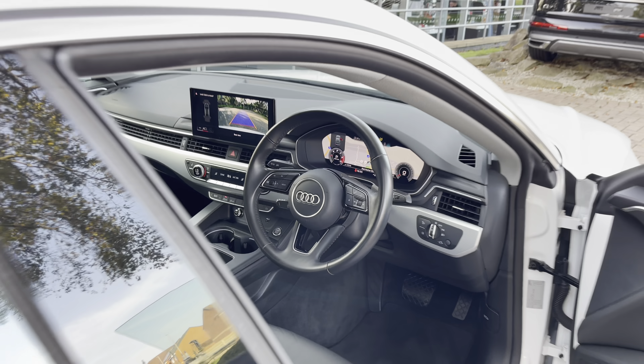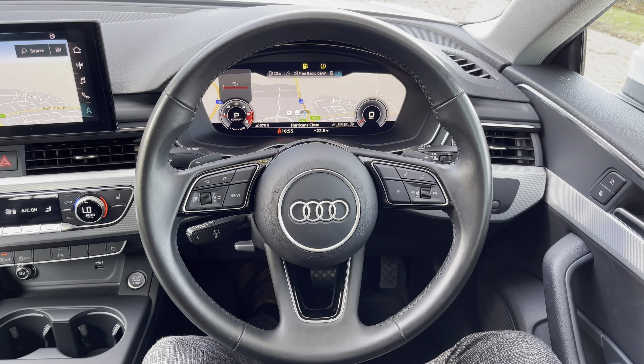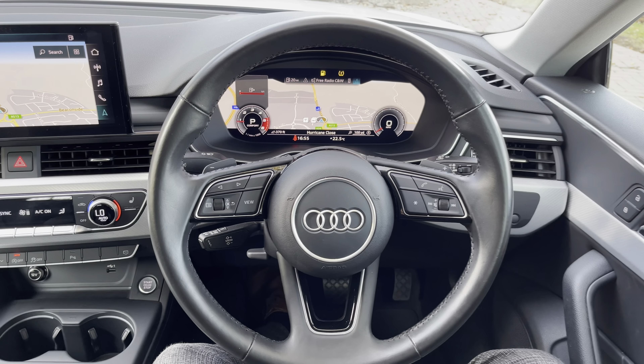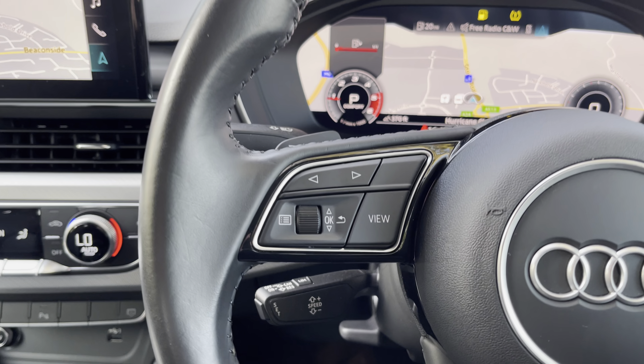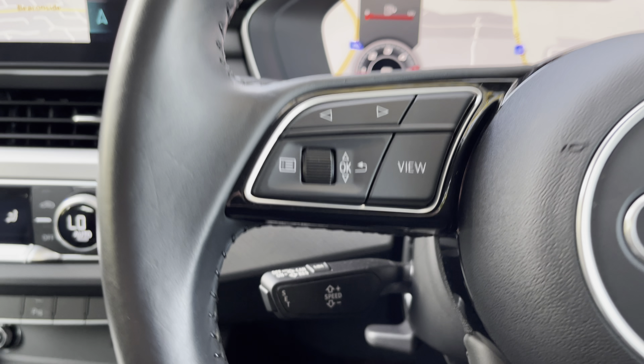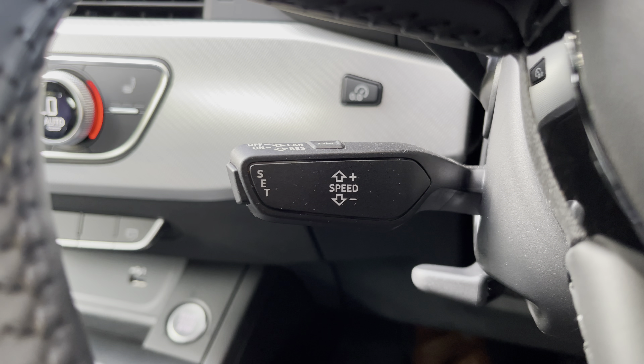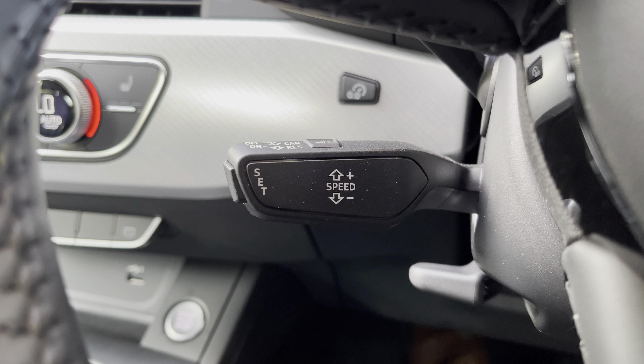Upon entering the A5, you're greeted by this three-spoke leather-wrapped multifunction steering wheel with all the important buttons right at your fingertips. On the left you've got the controls for Audi's virtual cockpit — the digital dash screen, which is absolutely brilliant. Below that you'll find the cruise control and speed limiter, perfect for those longer drives, making them more comfortable and more relaxing while also getting the best mpg out of the vehicle.